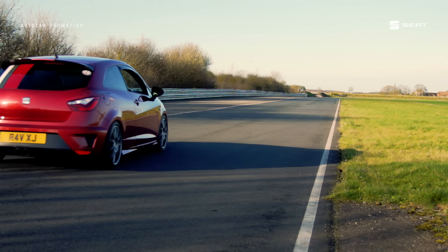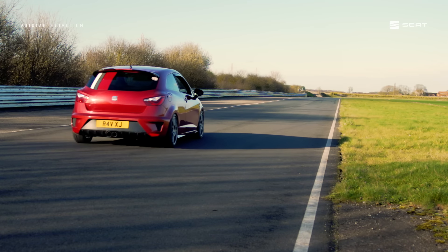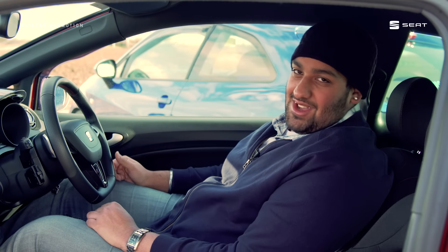This one in particular has a 1.4 twin-charged engine. It's really sporty, really fun to drive, really engaging with the DSG box.